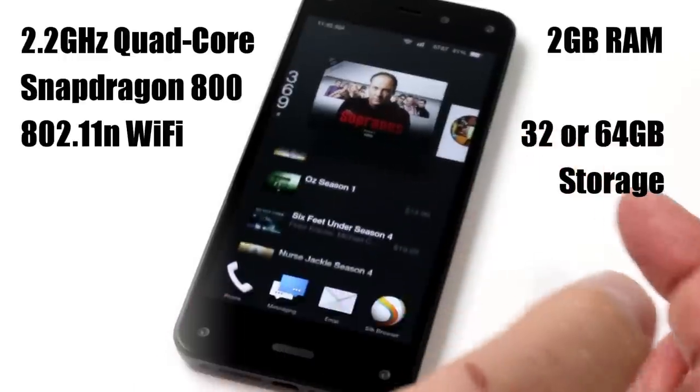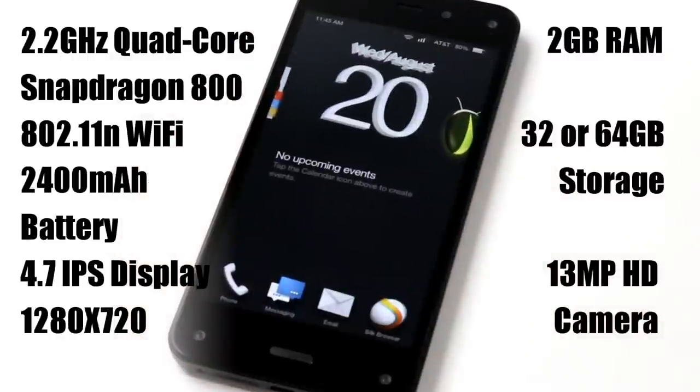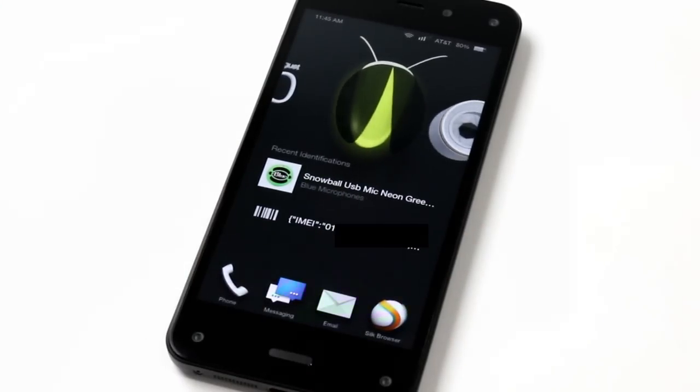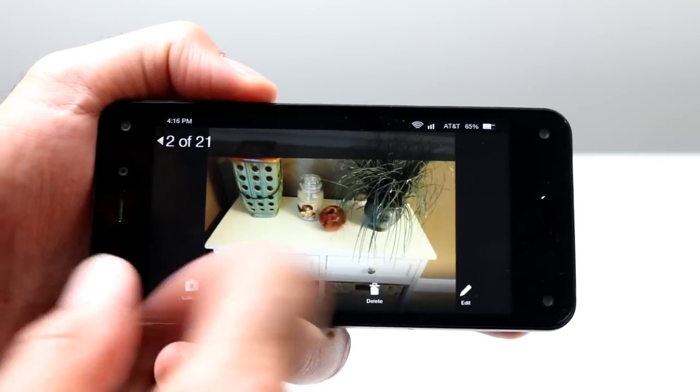It's not the highest resolution display when you consider some of the high pixel density devices and 1080p displays like the Samsung Galaxy S5 or the HTC One M8, but the Fire Phone's display is actually pretty nice and gets the job done pretty well with good brightness, balanced colors, and good saturation.